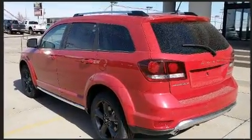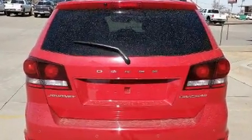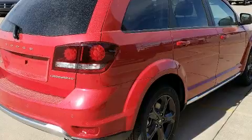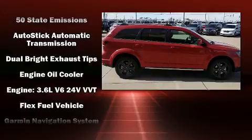Top features include front dual-zone air conditioning, one-touch window functionality, adjustable headrests in all seating positions, speed-sensitive wipers, fully automatic headlights, and remote keyless entry.